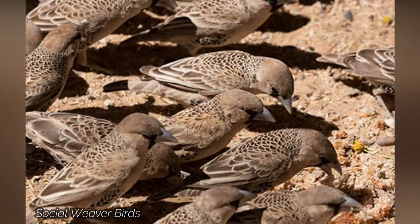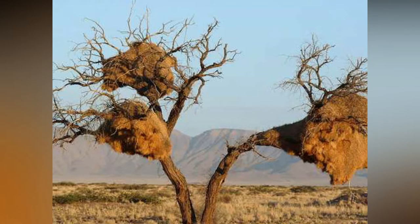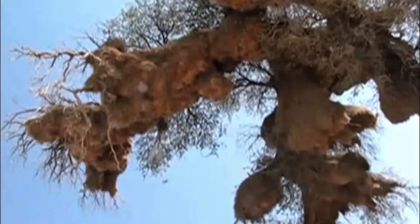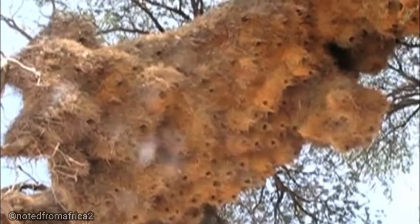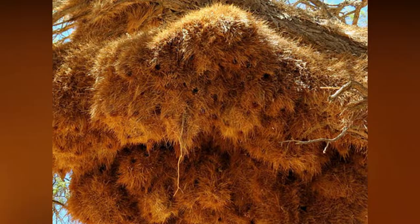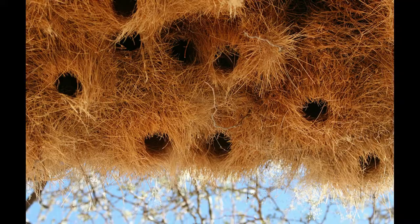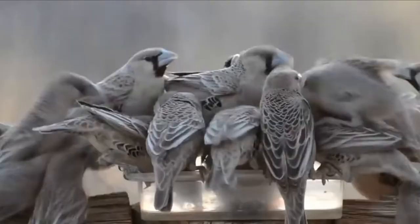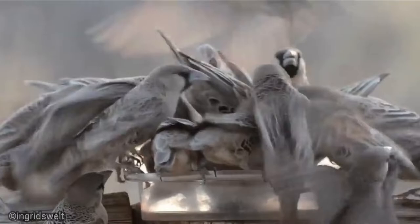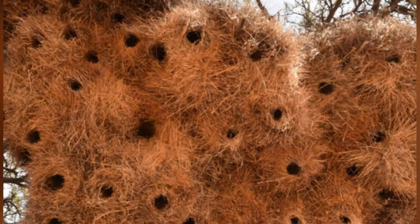Sociable Weaver Birds. If you're ever in Southern Africa and see something that looks like a huge haystack stuck up in a tree, you've probably found a sociable weaver nest. Sociable weavers build the biggest nests of any bird, housing up to 400 individuals, and some nests can remain occupied for over 100 years. According to the San Diego Zoo, a nest consists of separate chambers, each occupied by a breeding pair of birds. Sociable weavers use large sticks to create the roof and basic structure, and dry grasses to form the individual chambers, which are lined with softer grasses and fibers.